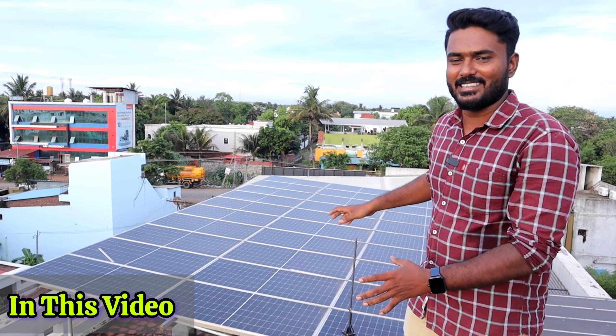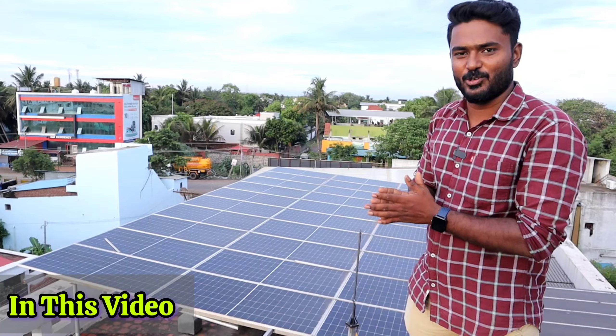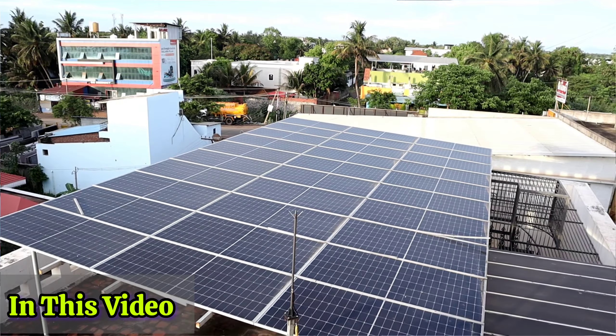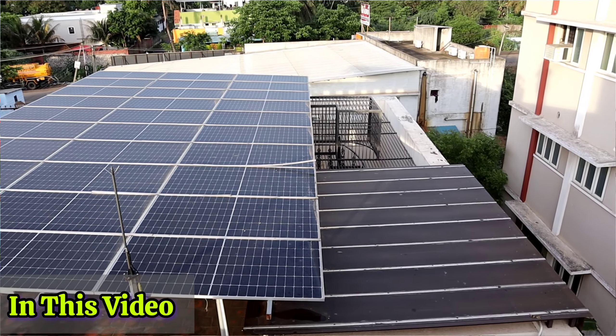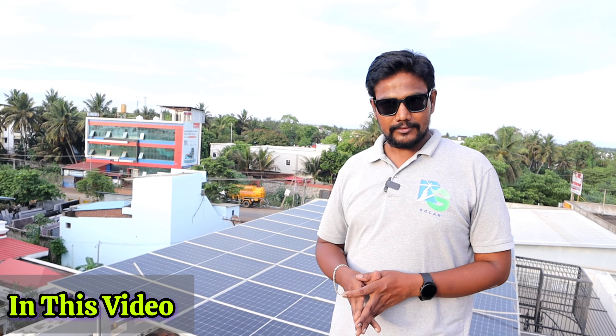It's a big deal with solar energy. It's a one-time investment. Once we make a one-time investment, we can get a monthly gain. It's a big deal with solar energy and power.